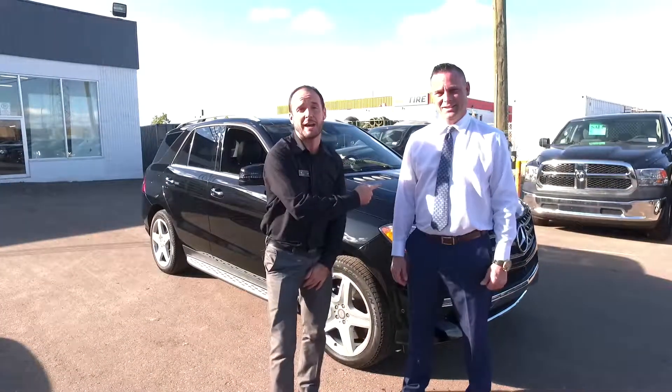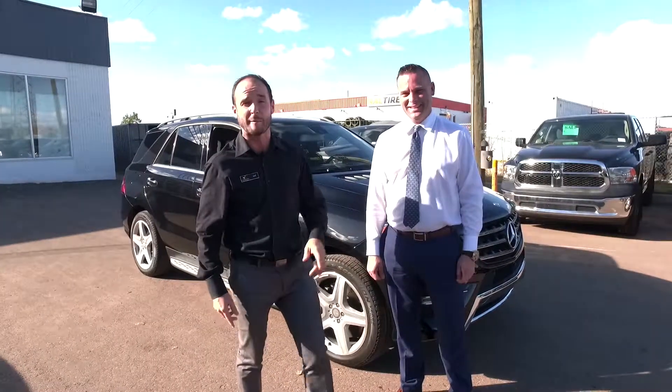Hey Fort McMurray, Jeff down here at Legacy Dodge. I'm with my man Chad Bailey, the sharpest looking Chrysler rep I have ever seen.